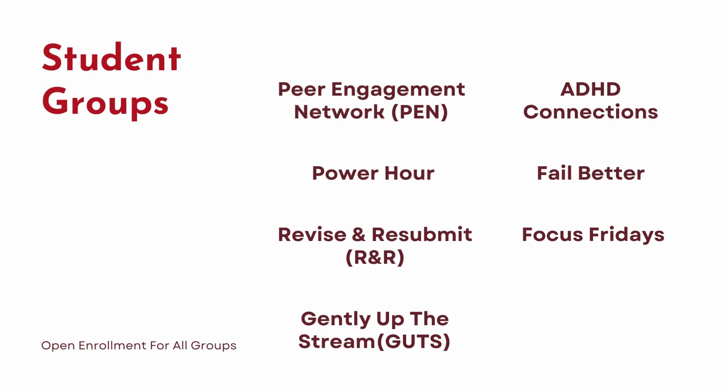We also offer larger student groups where students can connect with and encourage each other, as well as learn helpful new techniques. This includes ADHD Connections, Power Hour, Fail Better, Revise and Resubmit, Guts, and Focus Fridays.